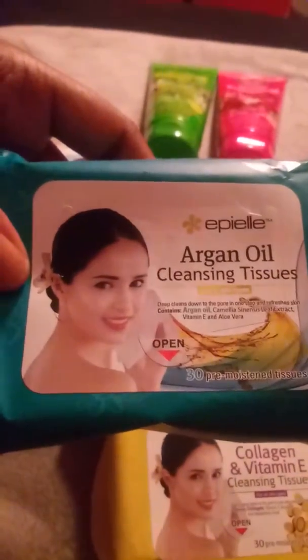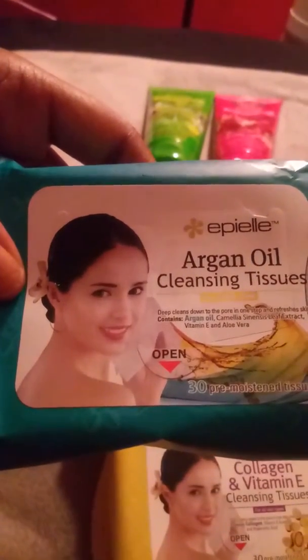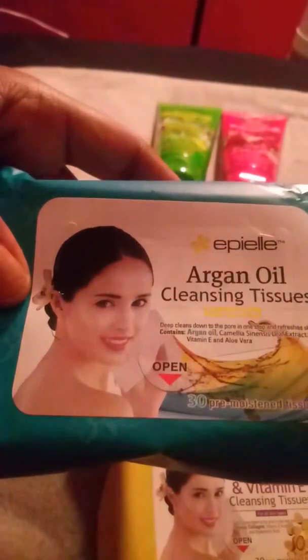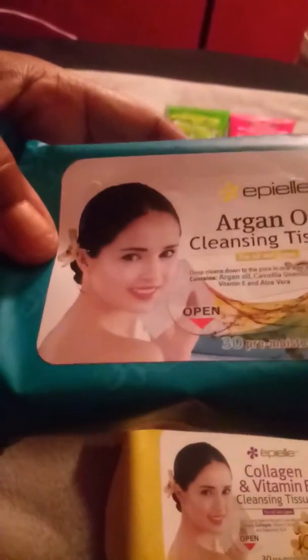I also love the argan oil tissues, which leave your face feeling really clean and moisturized. They're all really good, but the argan oil one is a little bit better than the collagen one, in my opinion.